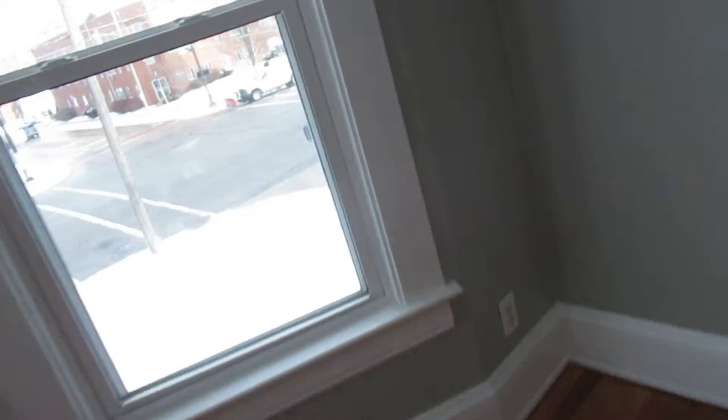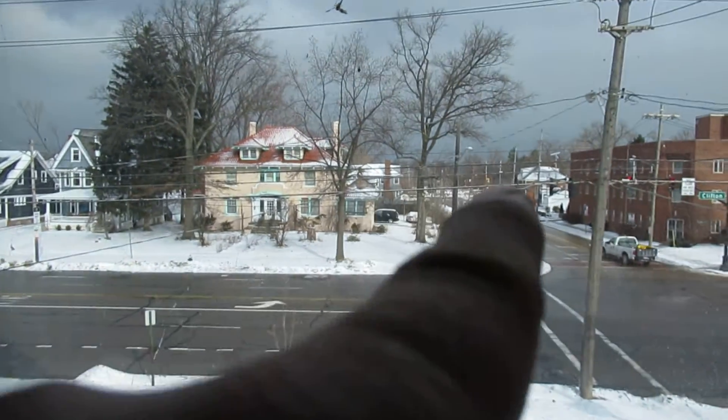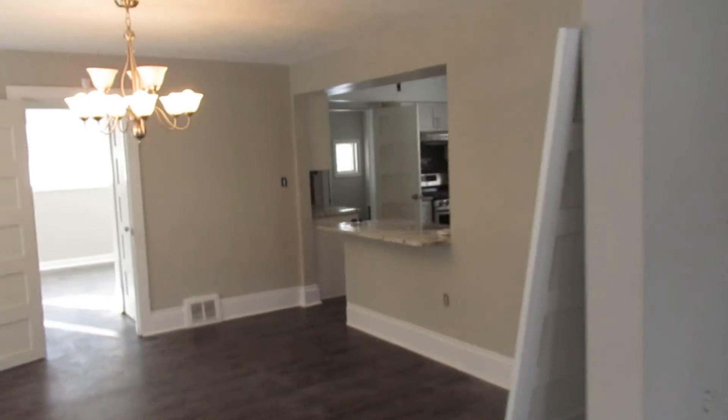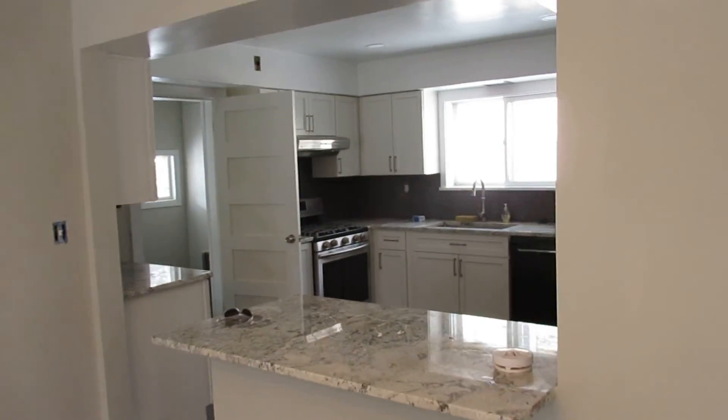I'm Brett with EXP Realty. If you want to walk to the beach, this home on Clifton is right down the street from the beach. Finished floors, all brand new lighting, two and a half bathrooms, brand new kitchen with 3cm granite, brand new flooring — very, very nice. Give me a call. I'm Brett with EXP Realty, 216-703-5740. If you want a gorgeous home in Lakewood, Ohio, this is it. Thanks.